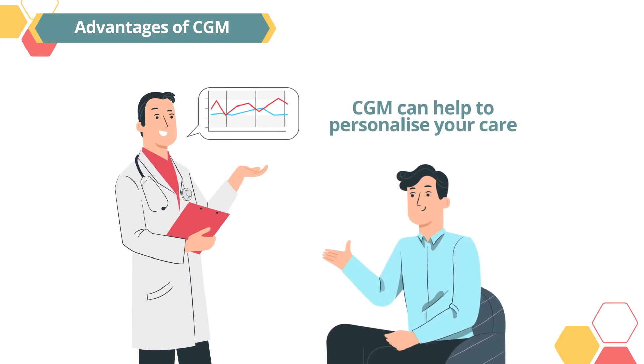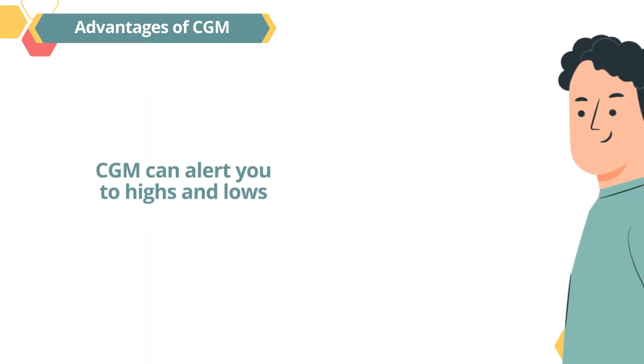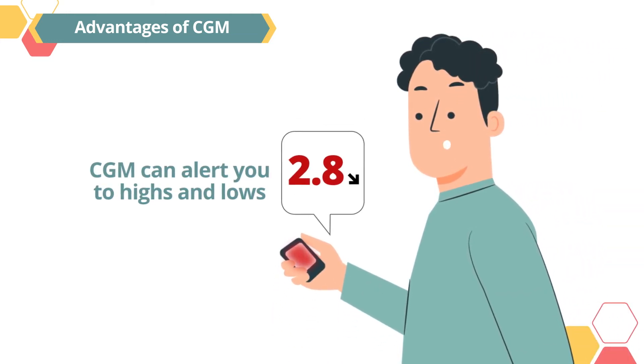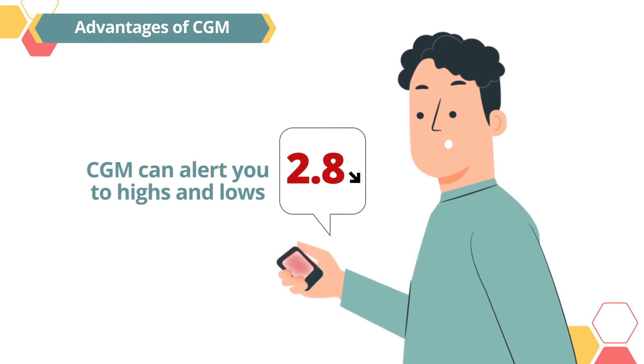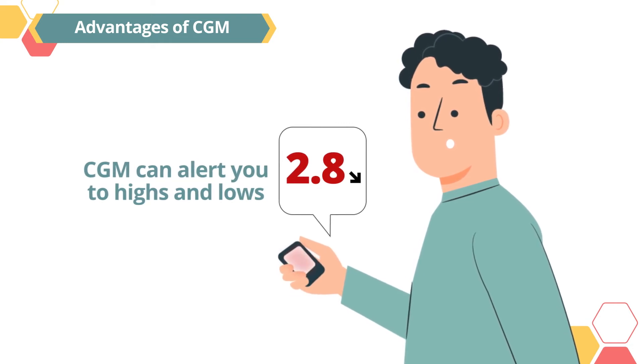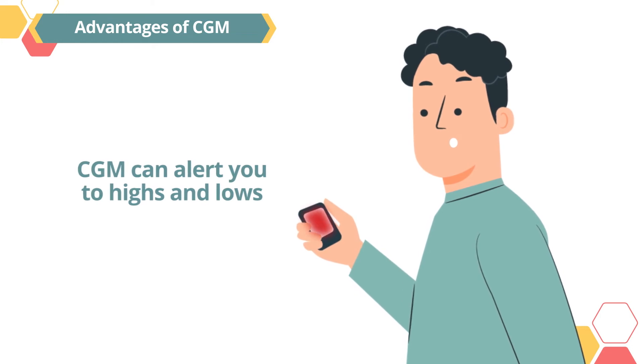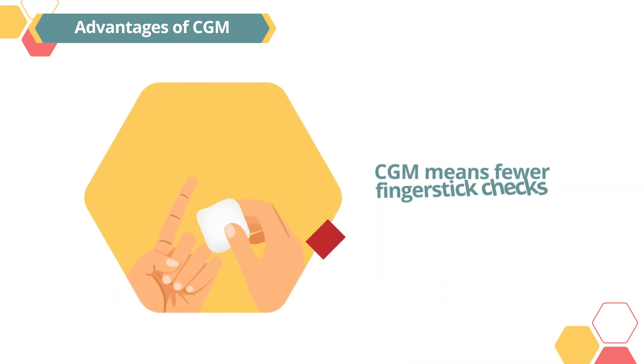CGM can alert you to highs and lows. Most CGM devices can alert you when your sugar levels rise or fall beyond a certain threshold. You or your caregiver may then be able to make adjustments quickly to treat the sugar levels before they lead to problems or complications.